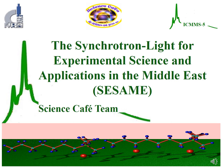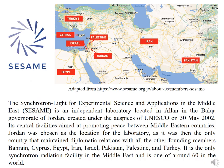The Synchrotron Light for Experimental Science and Applications in the Middle East — SESAME — is an independent laboratory located in Allan, in the Balqa governorate of Jordan. Created under the auspices of UNESCO on May 30, 2002, its central facilities are aimed at promoting peace between Middle Eastern countries.